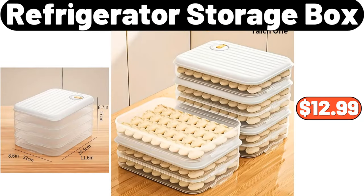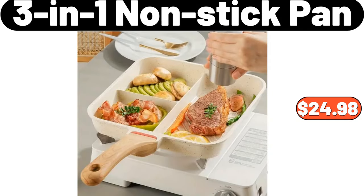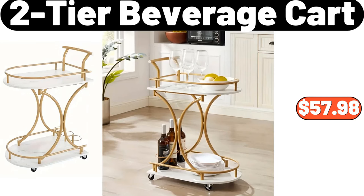Refrigerator Storage Box, $12.99. 3-in-1 Non-Stick Pan, $24.98. 2-Tier Beverage Cart, $57.98.